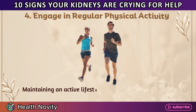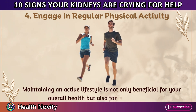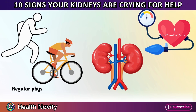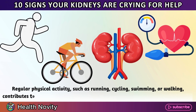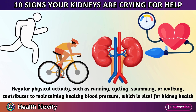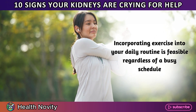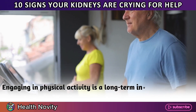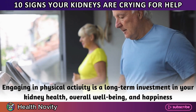4. Engage in regular physical activity. Maintaining an active lifestyle is not only beneficial for your overall health, but also for your kidneys. Regular physical activity such as running, cycling, swimming, or walking contributes to maintaining healthy blood pressure, which is vital for kidney health. Incorporating exercise into your daily routine is feasible regardless of a busy schedule. Engaging in physical activity is a long-term investment in your kidney health, overall well-being, and happiness.